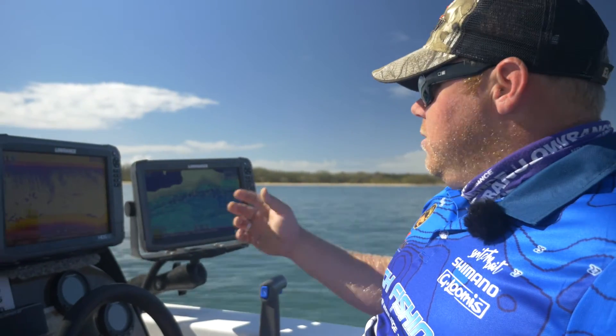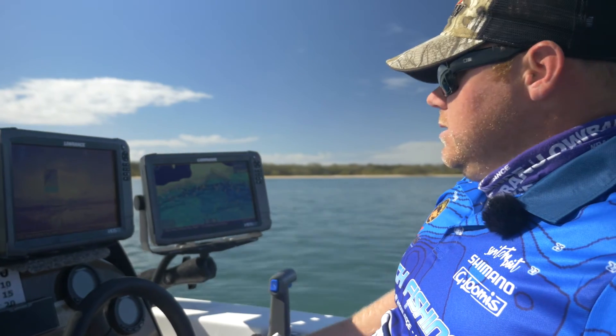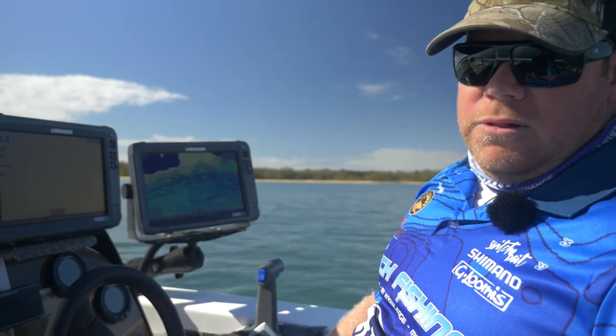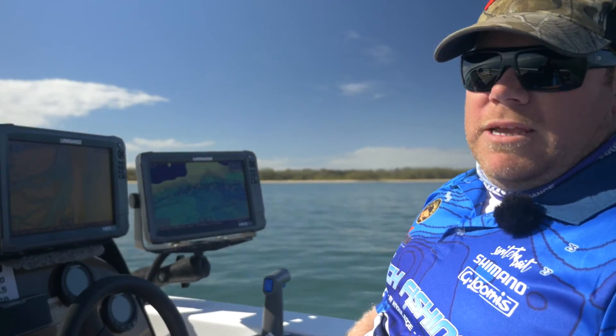With your normal Navionics map, you're not going to have as much detail as what you do with your Insight Genesis. So your Insight Genesis is going to be very valuable to keep you on the ledge, around a point, those type of things. That's our tip for today — hope that helps you get more fish on the water.